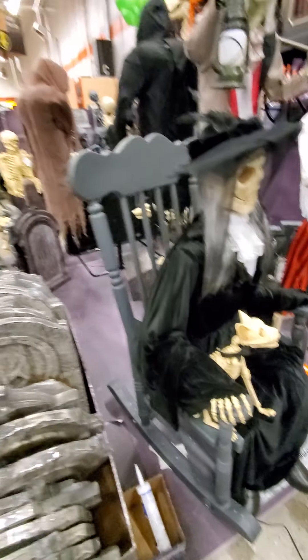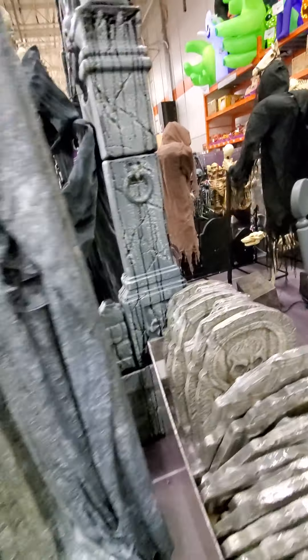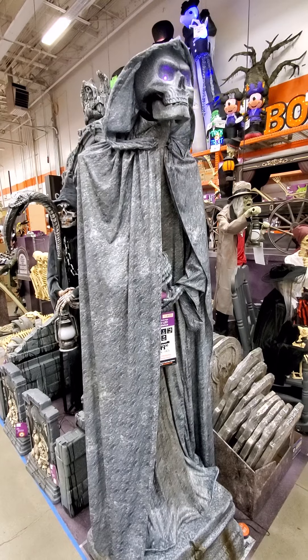Look at that — that's a stagecoach! They got some cool stuff this year. Stagecoach.